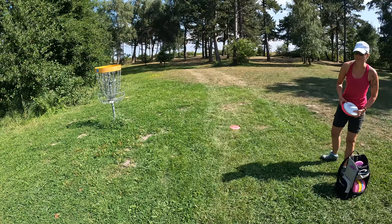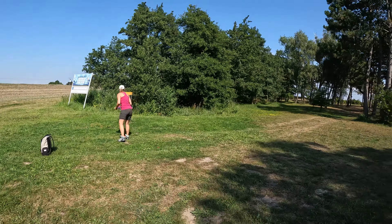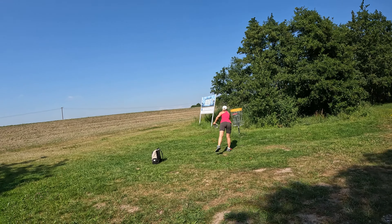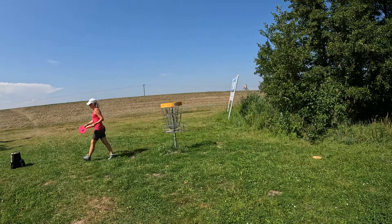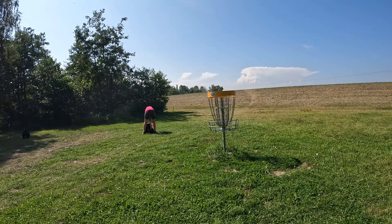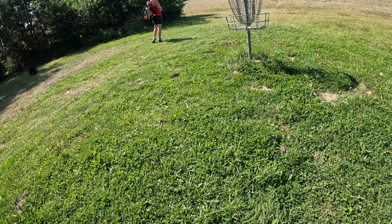We are on hole 15. We only have to putt — me for par, and Svenja maybe for four. And I'm putting for the three. There it is — the three!